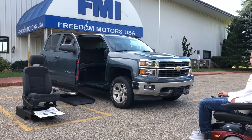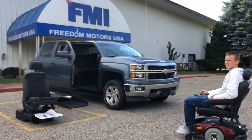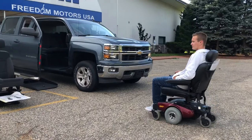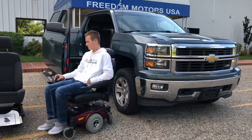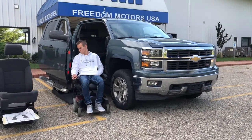It lifts the wheelchair right into the side of the vehicle with just a click of a button — super simple. Garrett is going to show how to enter and board this wheelchair accessible 2014 Chevy Silverado, only 14,000 miles.